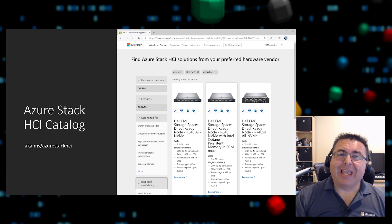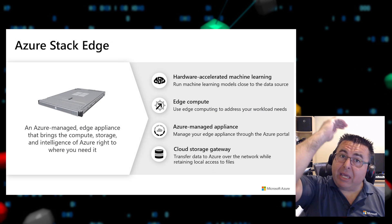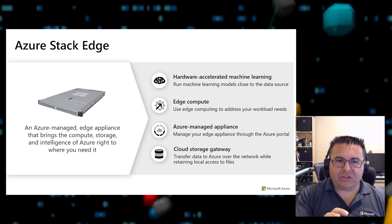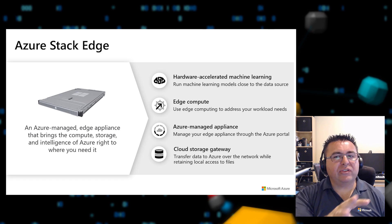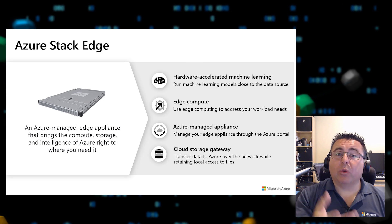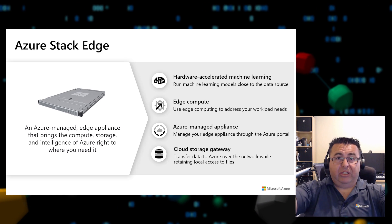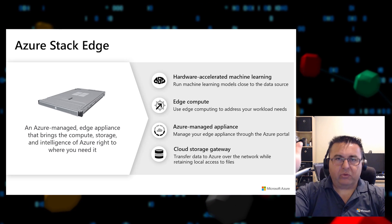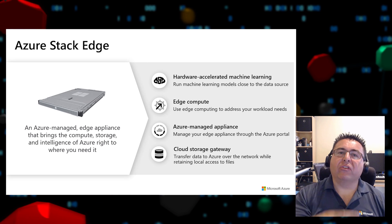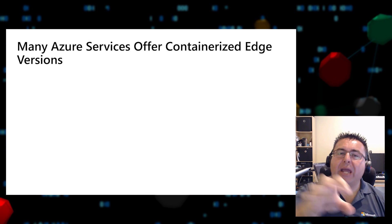Next, we have Azure Stack Edge — an Azure-managed appliance managed directly from the cloud. It brings compute, storage, and intelligence to the edge. It's an AI edge computing device with network data transfer capabilities, hardware-as-a-service with built-in FPGAs (Field Programmable Gate Arrays) that enable accelerated AI inferencing and all the capabilities of a network storage array.